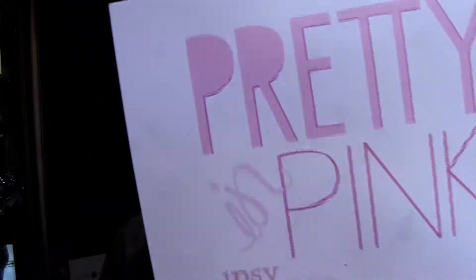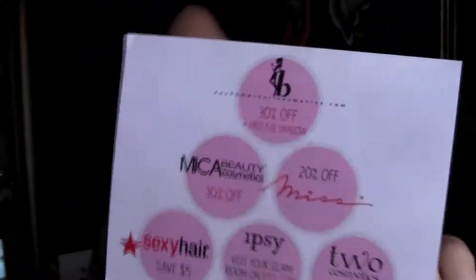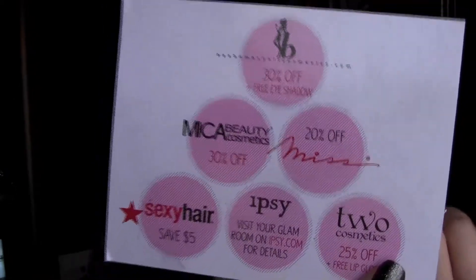Now this is my Ipsy bag — Pretty in Pink is this month. And these are the products in the bag. I thought the bag was cute — it's very simple, just white and pink. I think it's perfect for spring. It's like a little vinyl bag or something. So here's everything in the bag, let me get into it.